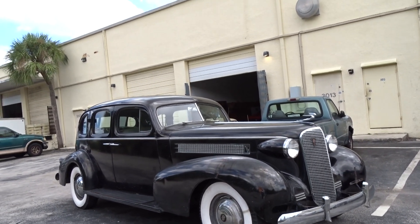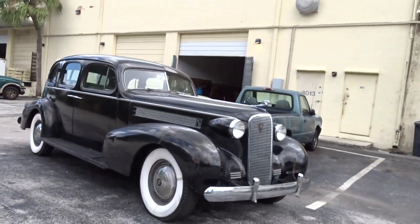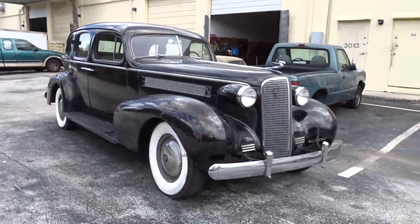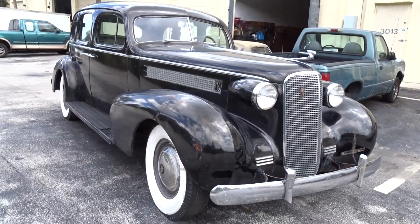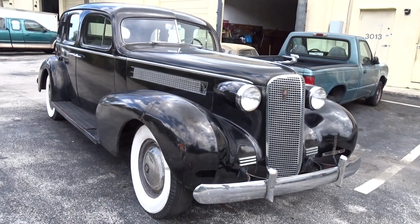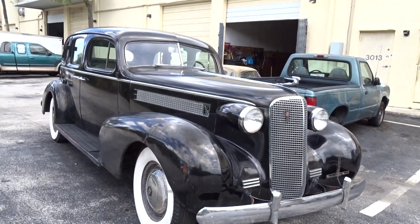Hopefully this video gives you some idea of what you're looking at here. If you have any interest in it, or you might want to buy or bid on it, we appreciate you taking the time to look at it. If you do bid or put an offer in, we wish you luck.